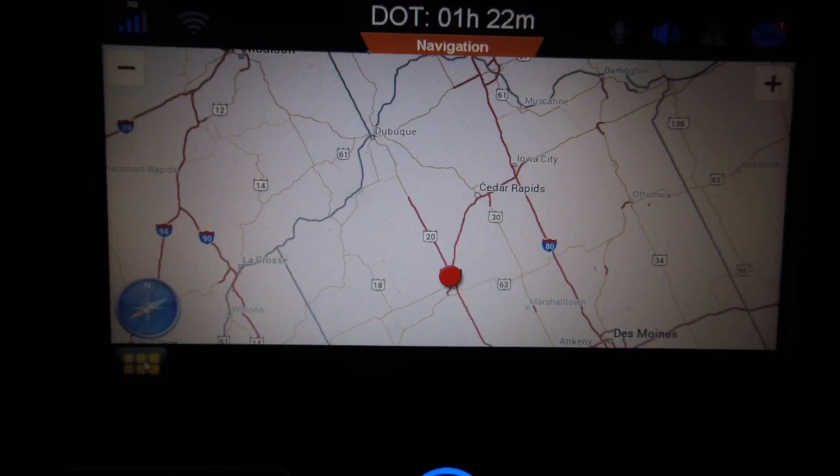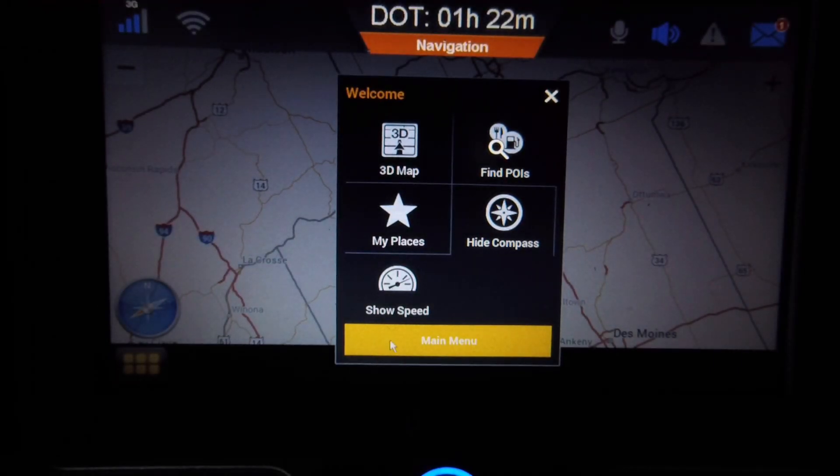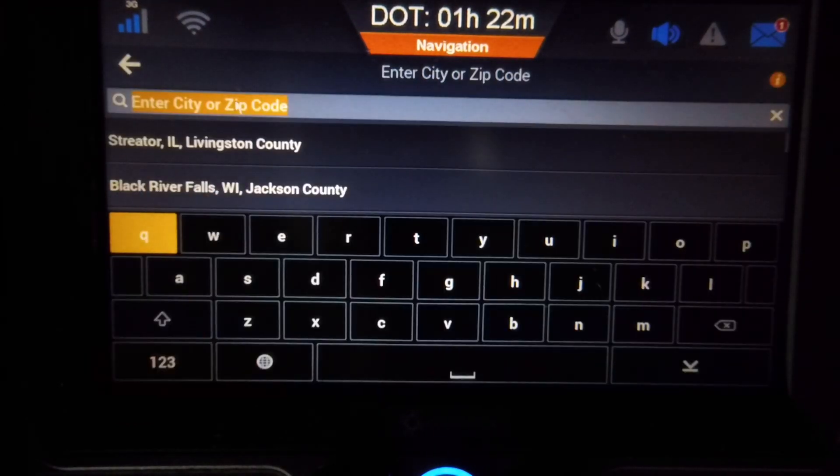I'm going to go into the menu. I'm going to choose Main Menu, then I'm going to choose Address. We're going to enter an address — this is pretty self-explanatory.